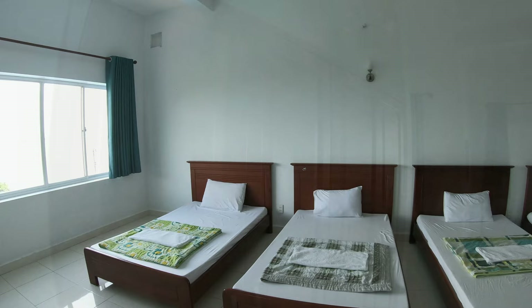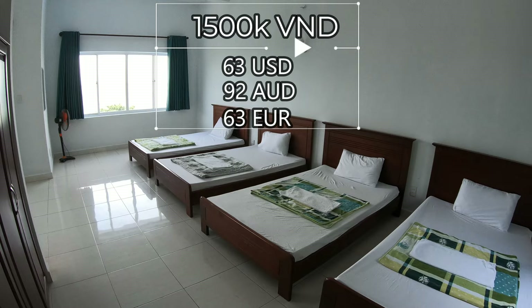Monday through Friday, this family room is 1.5 million dong, and on Saturday and Sunday it is 2 million dong.